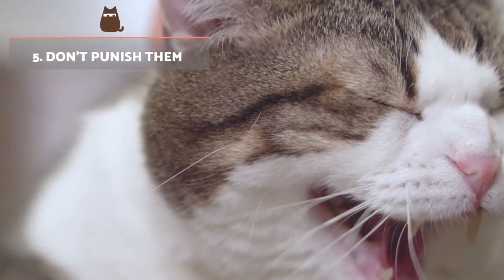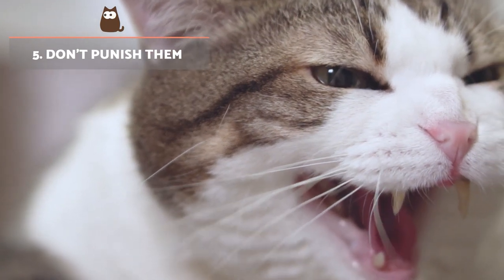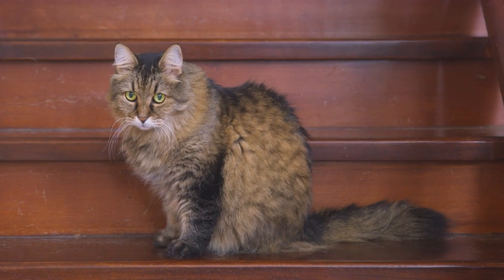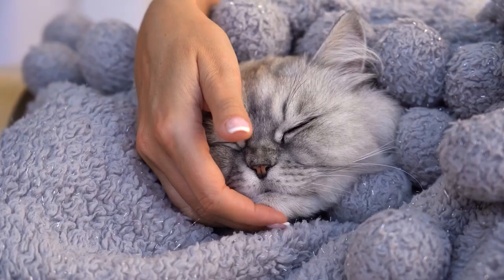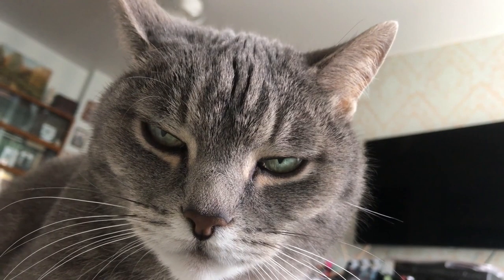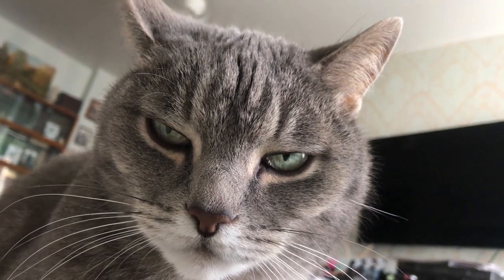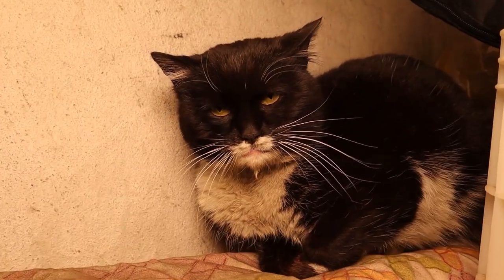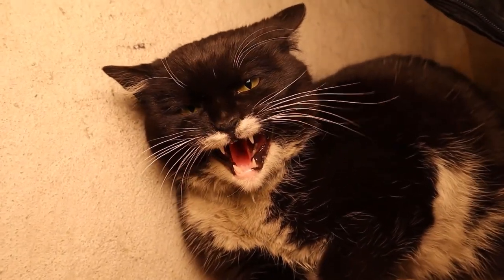Don't punish them. Never punish, scold or physically strike your cat if they jump on your bed to sleep. This is not only cruel, but it is counterproductive. Shouting at the cat will only make them feel insecure and lead to the development of unhealthy behaviours. You can use a firm no to stop them, but then use positive encouragement methods to carry out the desired behaviour.